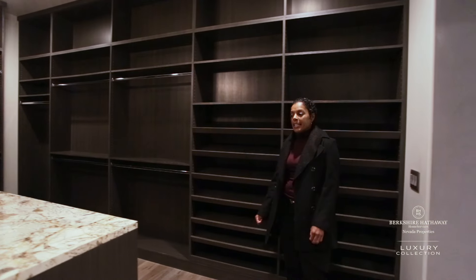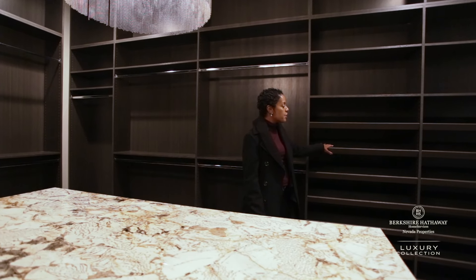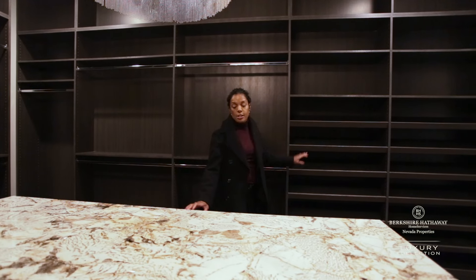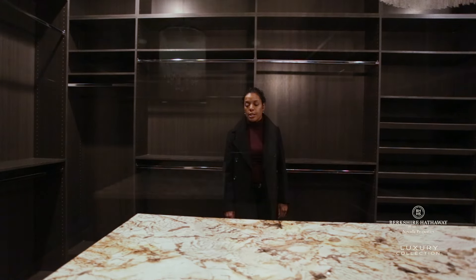We are standing in the master bedroom closet here. Lots of space for shoes and plenty of storage space overall. There's a center island with marble countertops here as well.